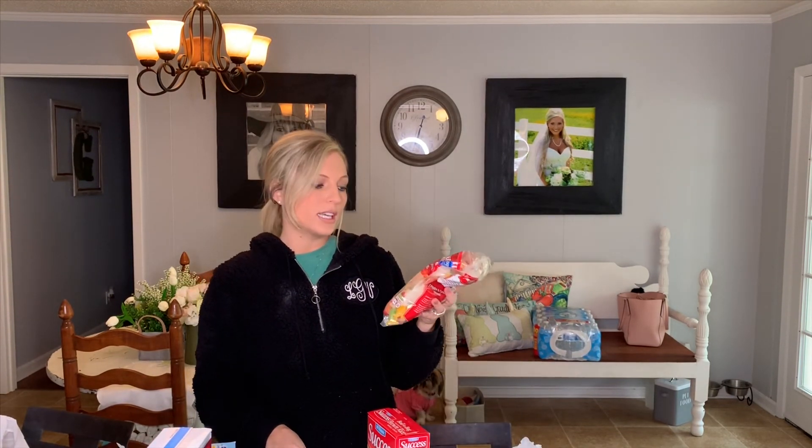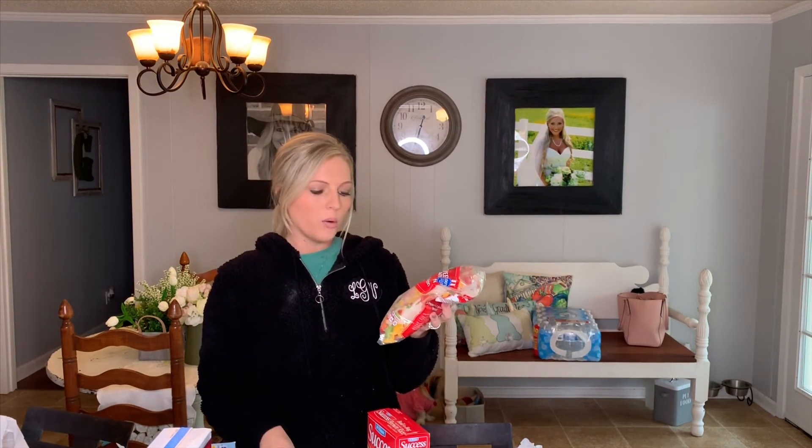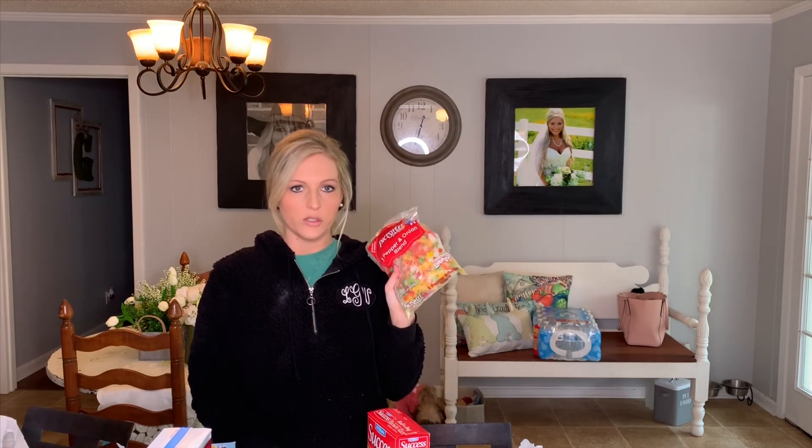Black beans for taco night. I also got more of the frozen pepper and onion blend — this is a substitution brand from what I usually get, but it's the same thing. I like to add these to my meal prep containers for lunch with a piece of tilapia — it's kind of like fish tacos without the tortilla. They're also great for making fajitas for dinner. It's really handy to have onions and vegetables already chopped up in the freezer.